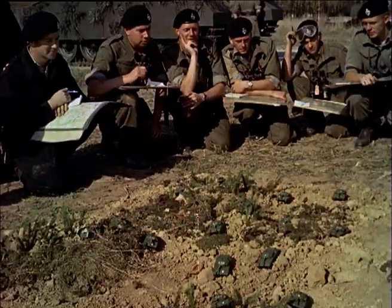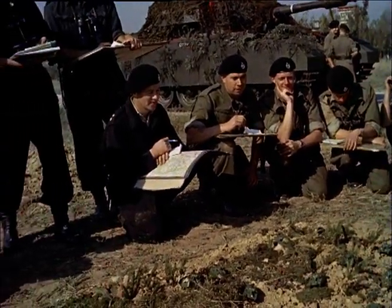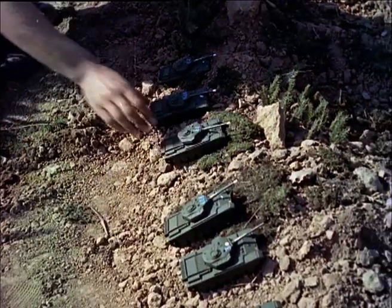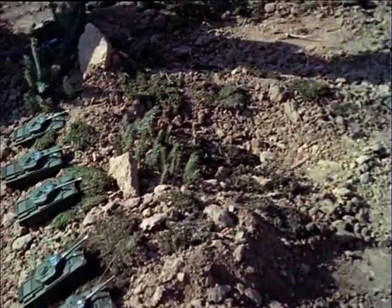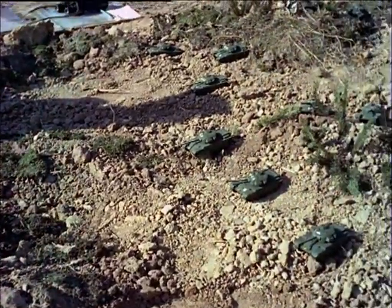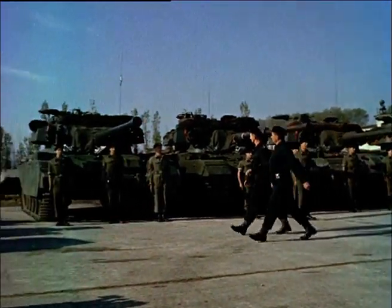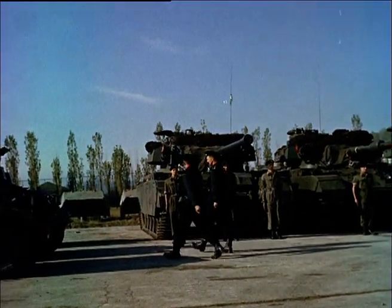A squadron leader, Captain Farmer, briefs his tank commanders on a day's exercise. A strong armoured enemy faces their squadron, which is concealed on the left of a wood. After the briefing, Captain Farmer inspects his squadron. They won't look so smart when they've been staggering over the countryside all day.